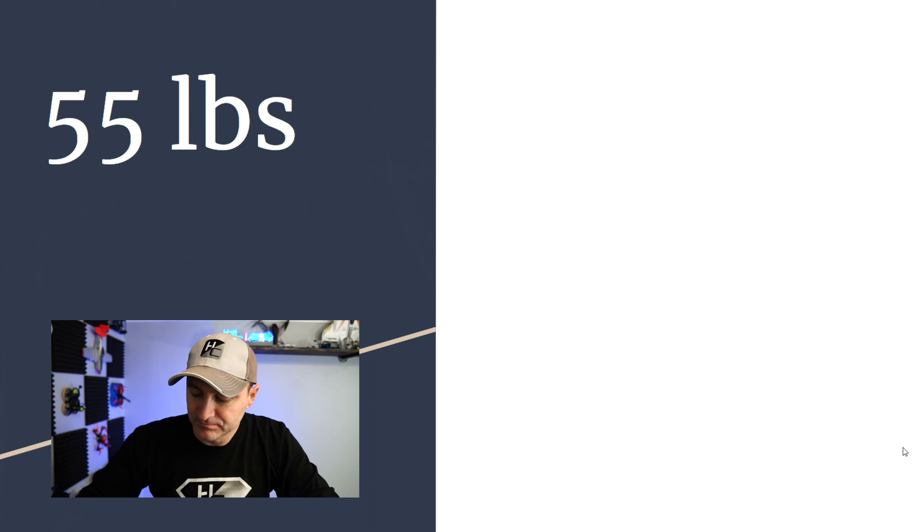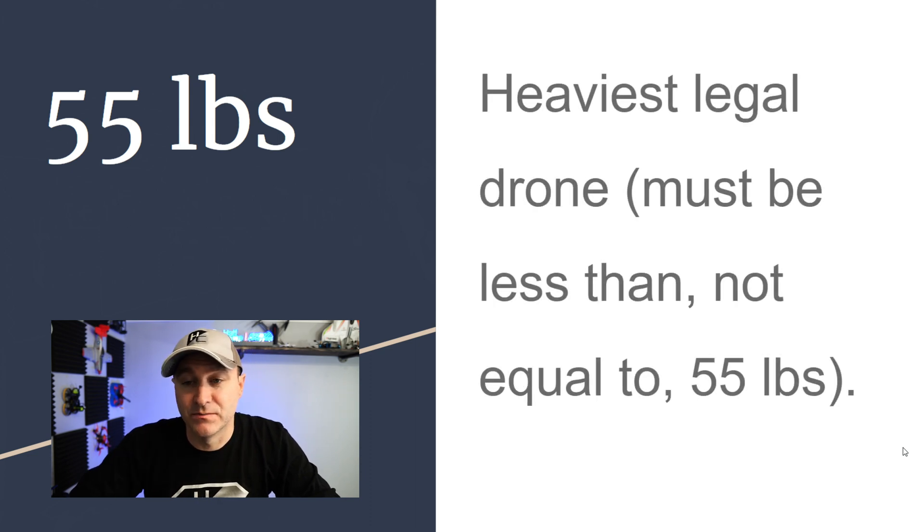55 pounds is the heaviest your drone can be. If it's equal to or more than 55 pounds, you have to go through another process to fly.